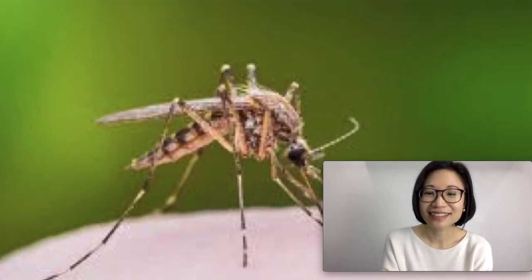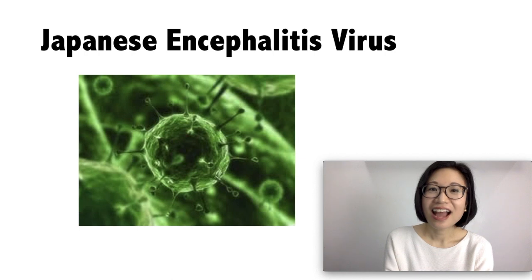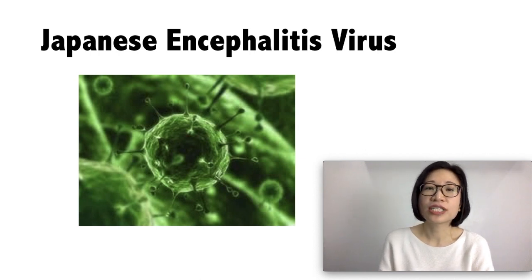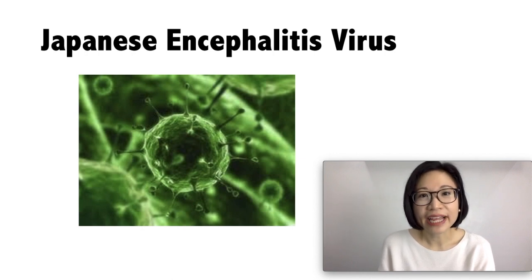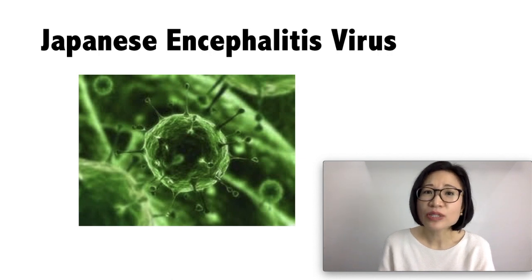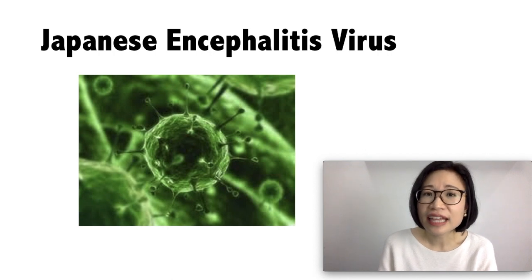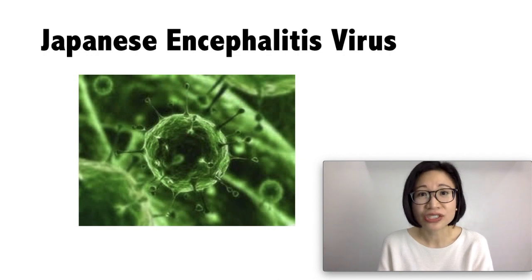Japanese encephalitis. According to the World Health Organization, Japanese encephalitis virus is the most important viral encephalitis in Asia. It is mosquito-borne and this virus is in the same genus as dengue, yellow fever, and West Nile virus. Research shows that there are about 68,000 cases globally each year and this leads to 13,000 to 20,000 estimated deaths. It primarily affects children.